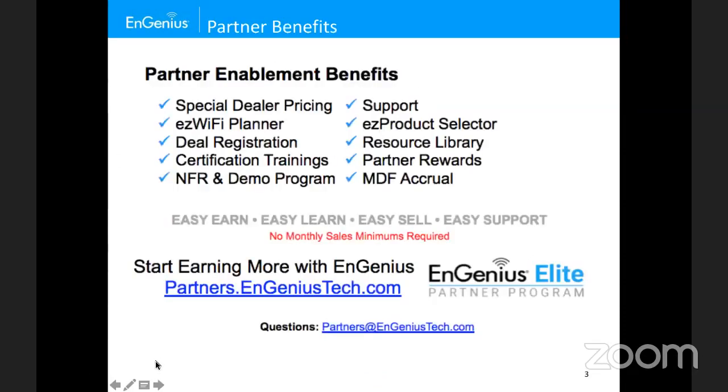The partner benefits program can be found at partners.ingeniustech.com. There are great benefits including dealer pricing, an easy Wi-Fi planner, access to certifications and trainings, as well as access to this recording, which will be available behind the partner portal.